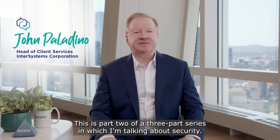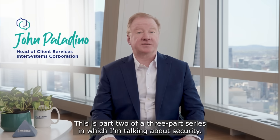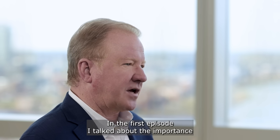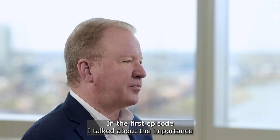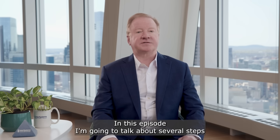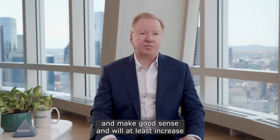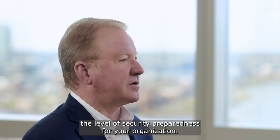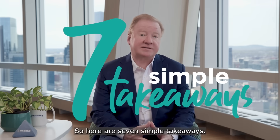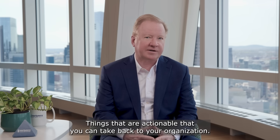Welcome back to Rarified Air. This is part two of a three-part series in which I'm talking about security and how to make your organization more secure. In the first episode, I talked about the importance of having a secure organization. In this episode, I'm going to talk about several steps that you can take, which are pretty easy to implement and make good sense and will increase the level of security preparedness for your organization. So here are seven simple takeaways — actionable things that you can take back to your organization.